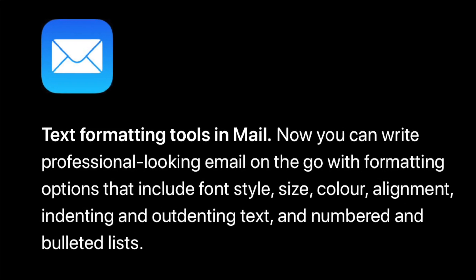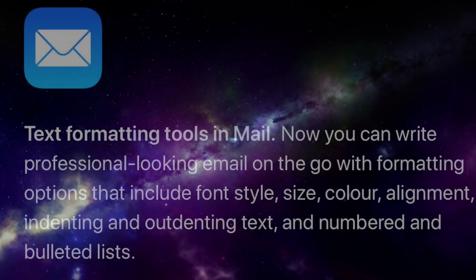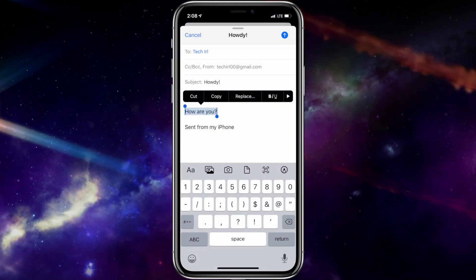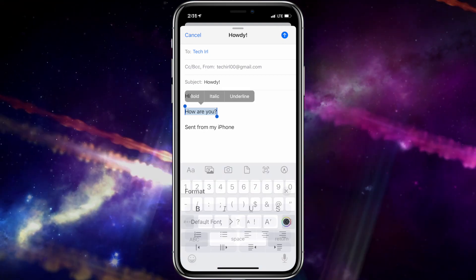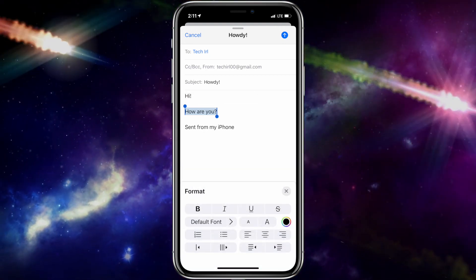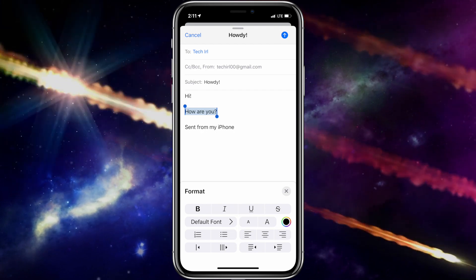One of the smaller updates to iOS 13 is the Mail app. iOS 13 adds text formatting tools in Mail. Now you can write professional-looking email on the go with formatting options that include font style, size, color, alignment, indenting and out-denting text, and numbered and bulleted lists.